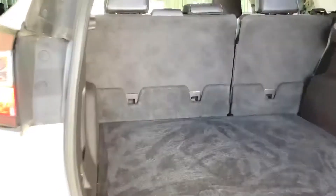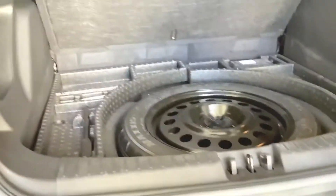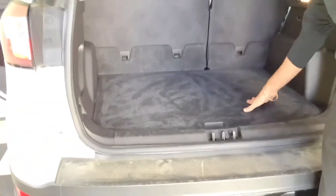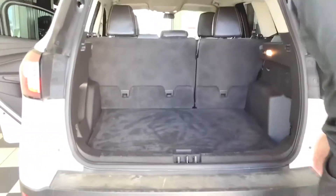Here's the trunk — lots of room in here. I just want to show you the bottom where the spare tire is kept. We have our jack as well. Lots of room here — I mean, even I could sit down here and sleep if I wanted to.